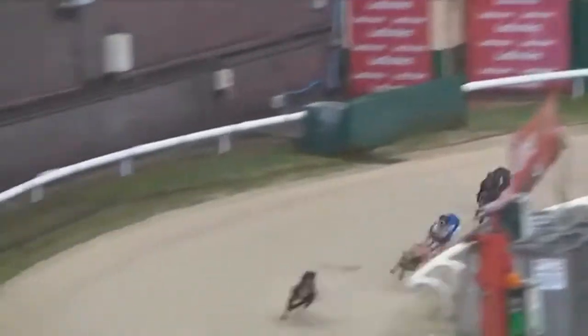It's 3 with a 2-length lead from 1, a length back to 5 out wide of 2, making a bit of ground up. It's inside, but 3's gone 3 lengths clear from 1, 2, 5, 4 and 6.